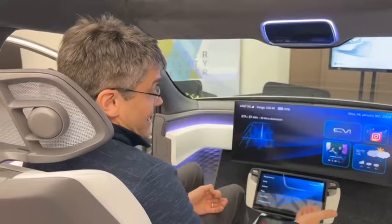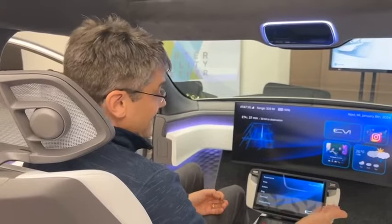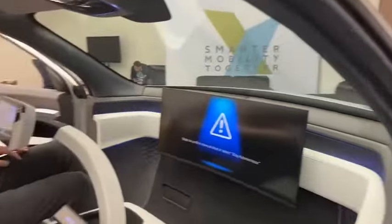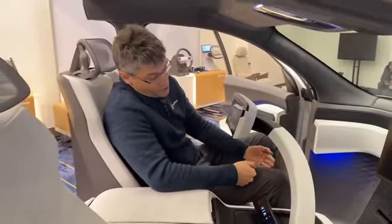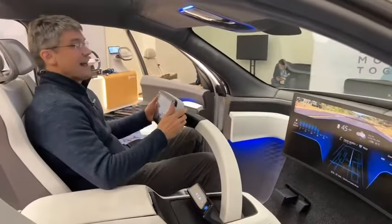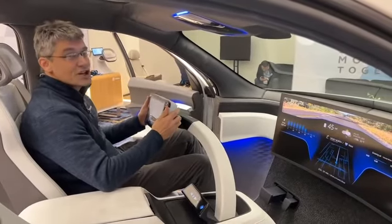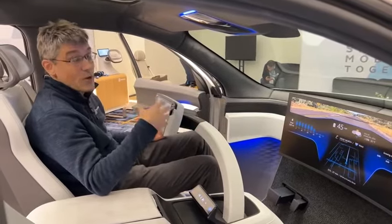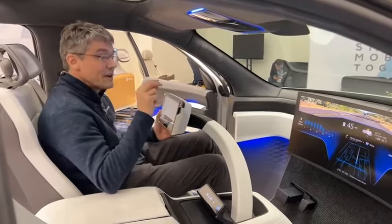In autonomous mode there are a lot of different activities that I can download software for to do whatever I want, but I still do occasionally need to drive the vehicle. In that case I confirm manual drive, the pedals present themselves from the floor, and I drive in a very traditional experience. We've shown this to customers all week and we're getting great feedback on what this could look like as a future interior architecture.